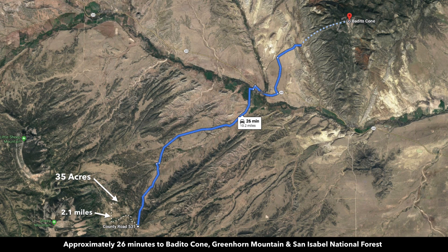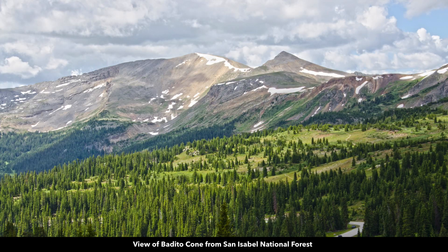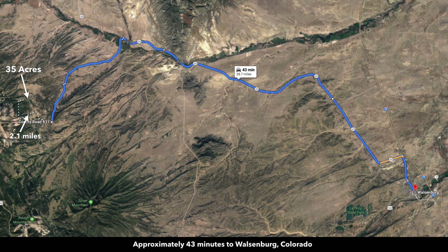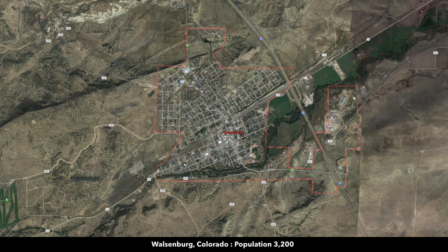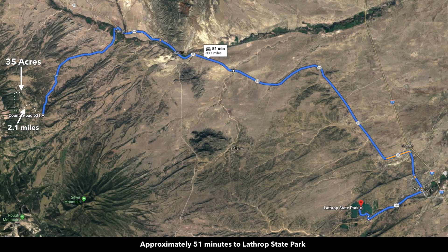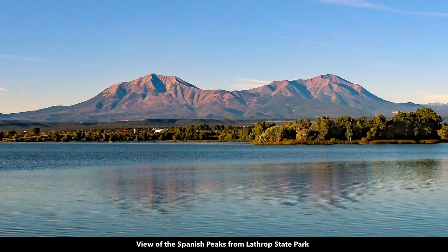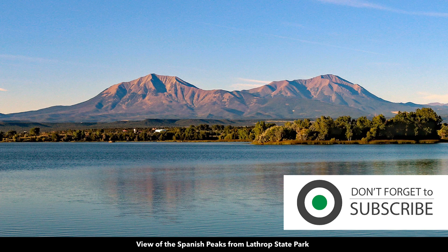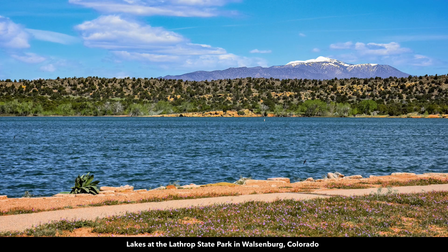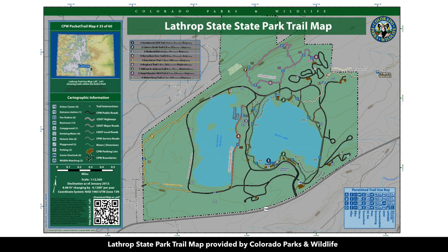From the property, you're just a little over 10 miles from the Bedito Cone, Greenhorn Mountain, and the San Isabel National Forest — an incredibly beautiful area. About 43 minutes from Walsenburg, Colorado, which has a hospital, building supply store, and multiple grocery stores. You're about 51 minutes from Lathrop State Park, which is about 1,600 acres with two lakes where you can enjoy fishing, boating, water sports, and small game hunting.